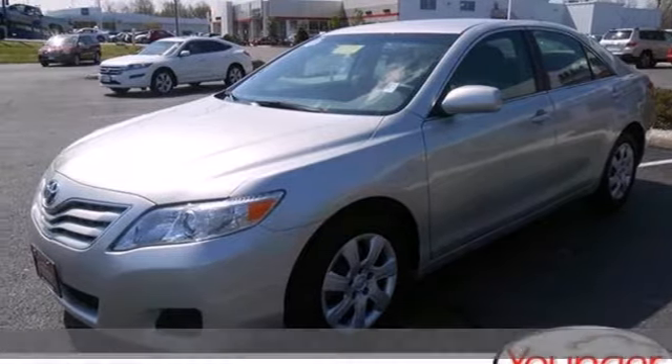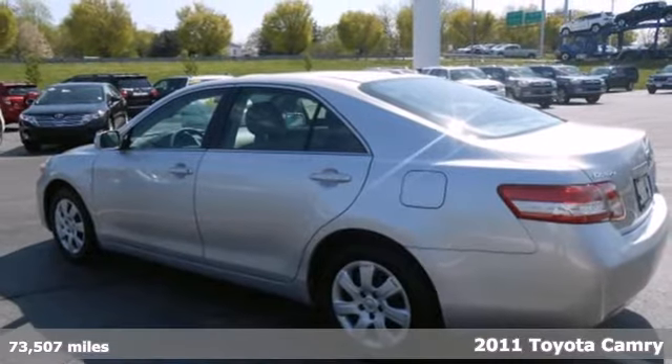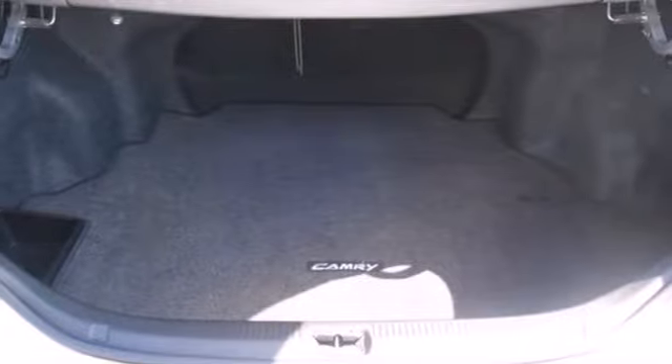Here's a 2011 Toyota Camry. Stylish and safe, this gorgeous sedan offers standard amenities like a tilt and telescopic steering wheel, power mirrors, and a tire pressure monitor.